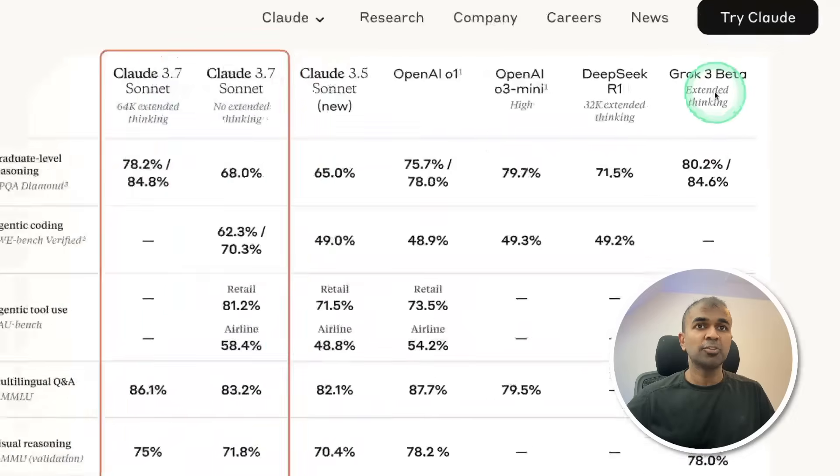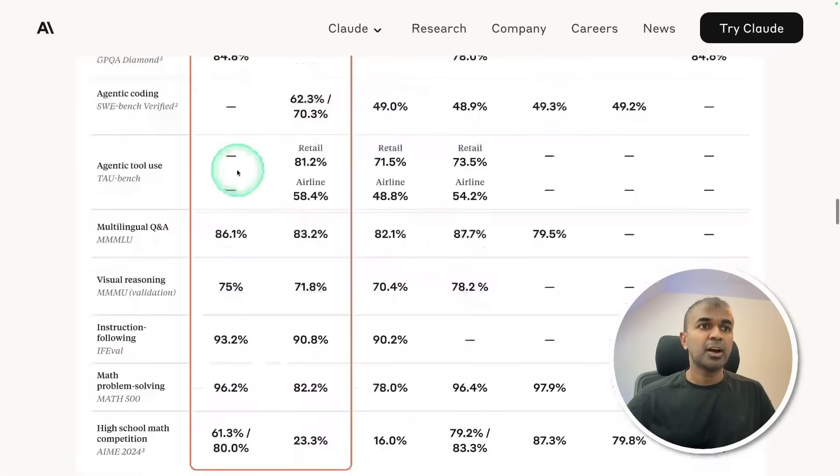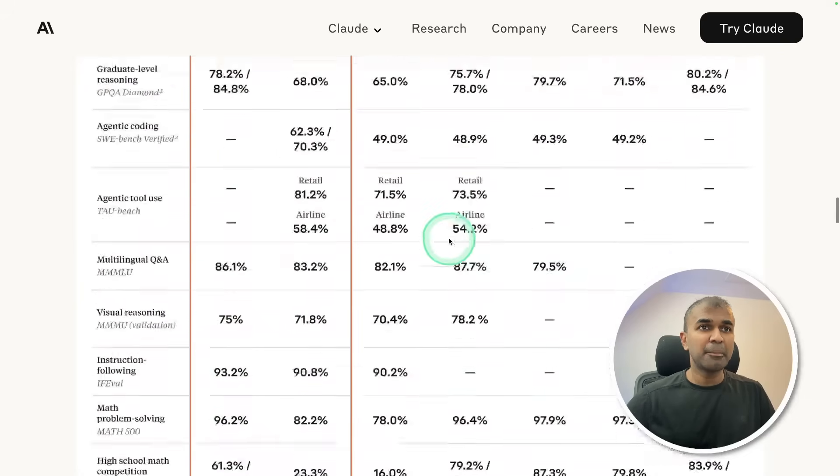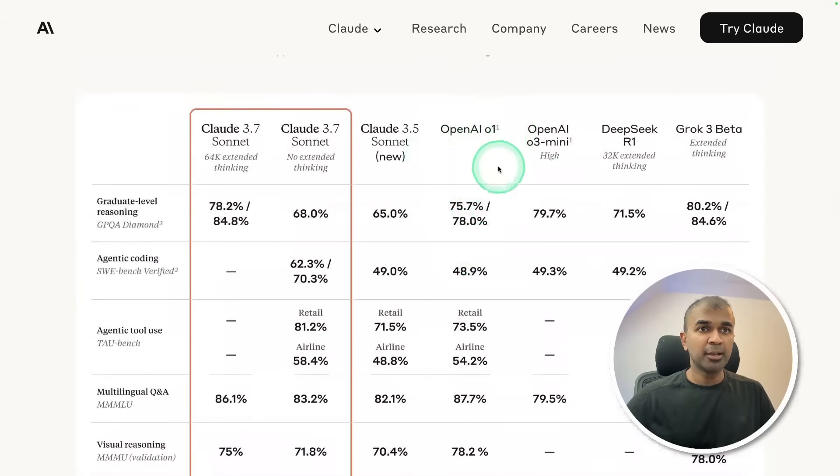Grok 3 Beta is slightly better, but for other things this is really good. It is on par with multilingual, visual reasoning, instruction following, and math problem solving — so it's in comparison with OpenAI O1.